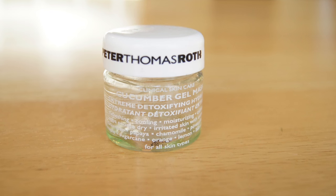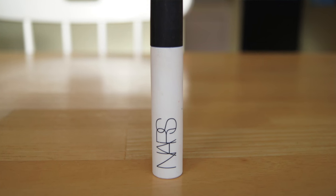This is the Peter Thomas Roth Cucumber Gel Mask. I really enjoyed it. It says it's cooling and moisturizing with amazing effects, and I just liked the way it felt on my skin. I'm not sure about super long-term benefits, but I loved the cooling effect — especially after wearing makeup all day and your skin feels tired. It's a great product to put on at the end of the day and relax.